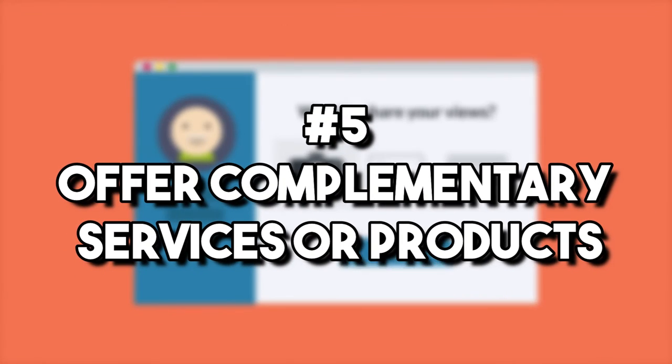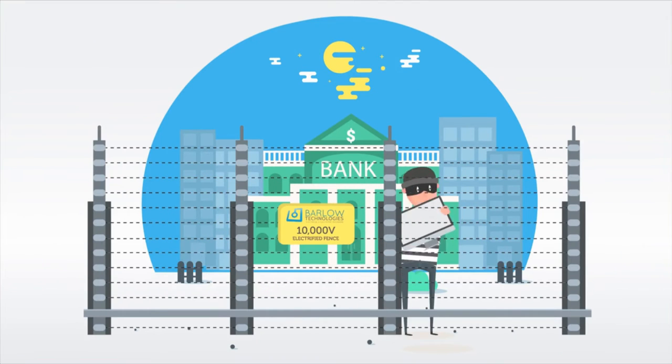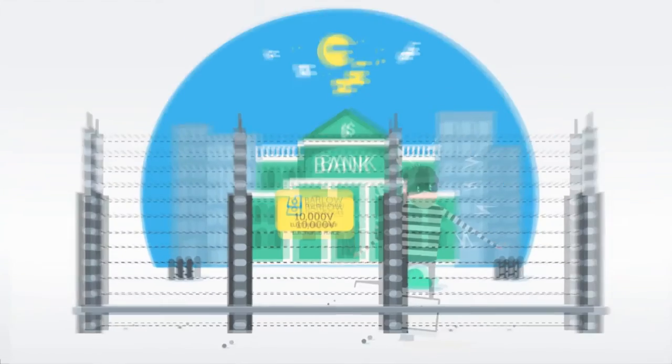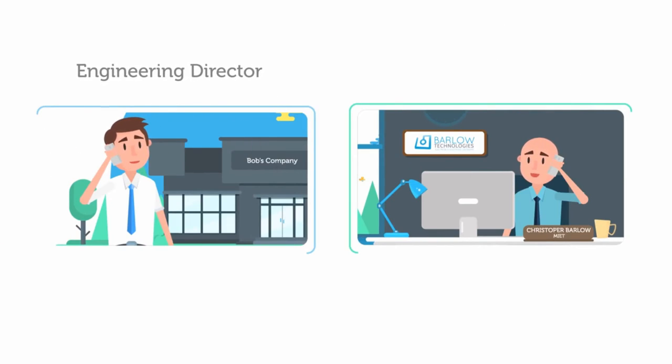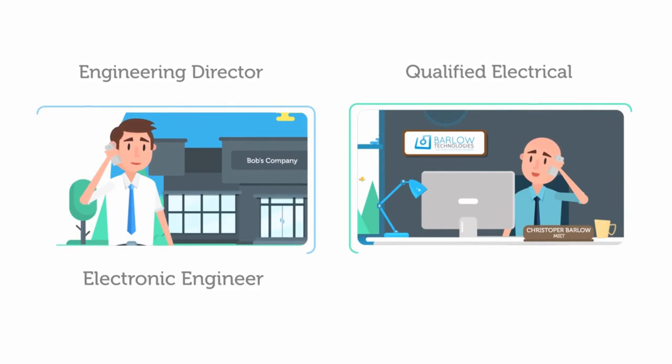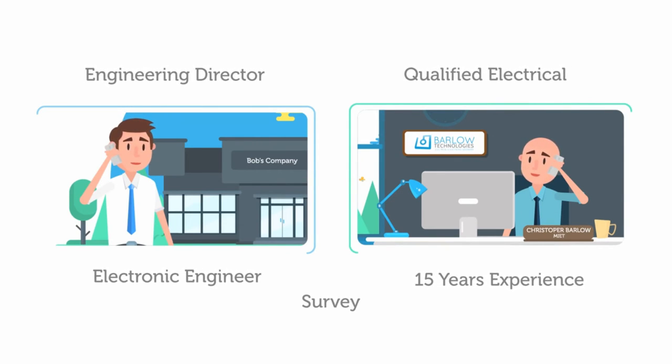Number five: offer complimentary services or products. Once you've found a service or product that other people truly love, don't skip on the potential of selling other items and accessories related to that product. This is also known as upselling. Not only will your customers get a broader selection of products, they will also most likely be more attracted to your products. This will especially appeal to customers who tend to love stocking up on a product line versus just a single item.